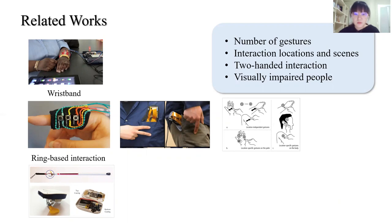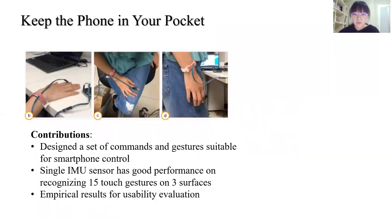In our work, we use a smart ring embedded with a single IMU to sense gesture inputs. Wearing the ring on the middle of the index finger, users could perform 15 gestures on any surface to operate their phone. Overall, we designed a set of commands and gestures suitable for smartphone control, designed a classification algorithm to recognize 15 gestures, and provide usability evaluation.